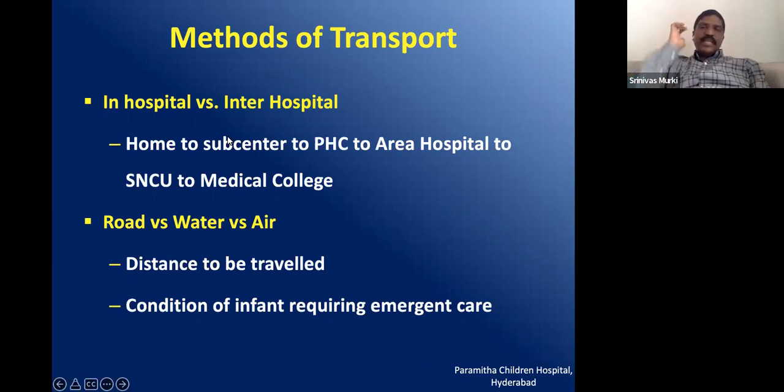The transport pathway goes from home to sub-centre, to PHC, to area hospital, to special newborn care unit, and to medical college. But there may be a baby at a sub-centre needing direct transport to a medical college for pediatric surgery. A baby of 1.8 kg can be taken care of at an SNCU, so should be shipped there. We should know where to ship babies from one hospital to another and from community to hospital.